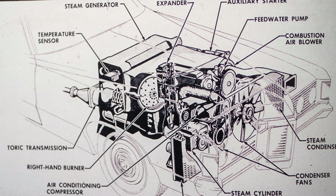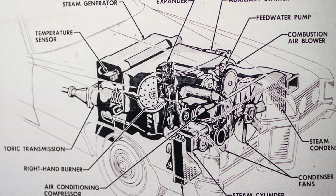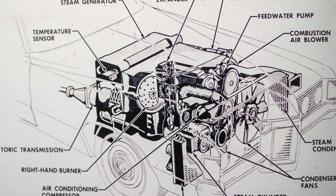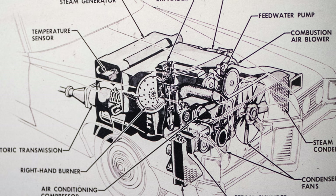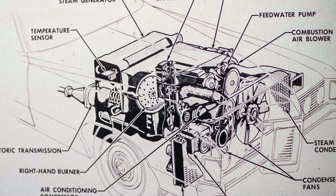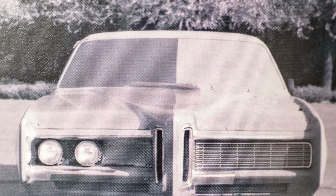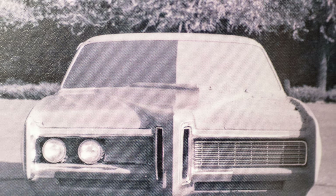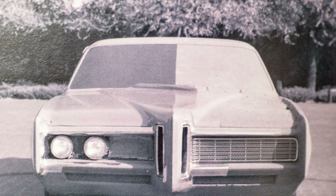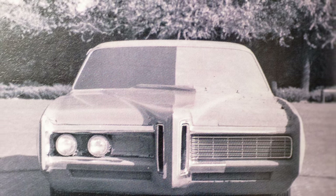The combustion system could be fed by gasoline, diesel fuel, or kerosene. During testing, kerosene was the fuel of choice. The boiler generated about 800 PSI of steam pressure at about 725 degrees. The light steam was then routed to the steam expander, which was laid out like a conventional piston engine.